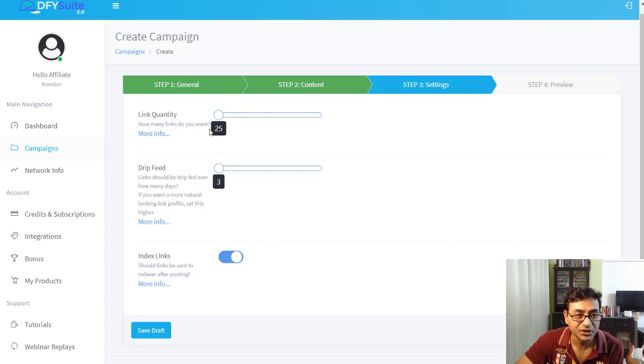Next you choose the quantity — how many links you want, which determines how many credits are used. You can move the slider from 25 to 1,000 links. There's also a drip-feed setting for how many days you want those credits spread over. For example, 50 credits over 10 days means the system will build approximately five links per day. You can also choose to index the content on search engines.